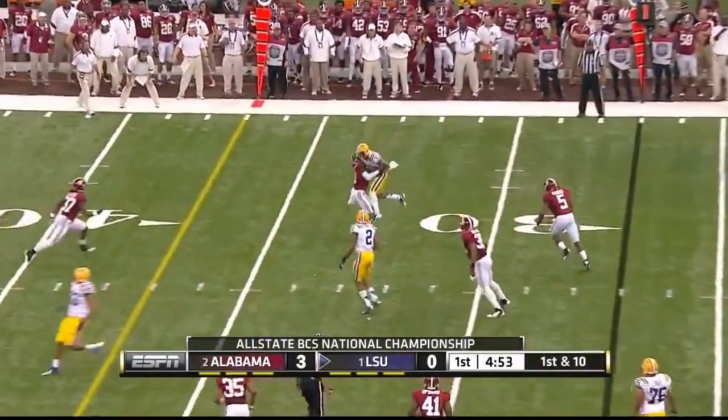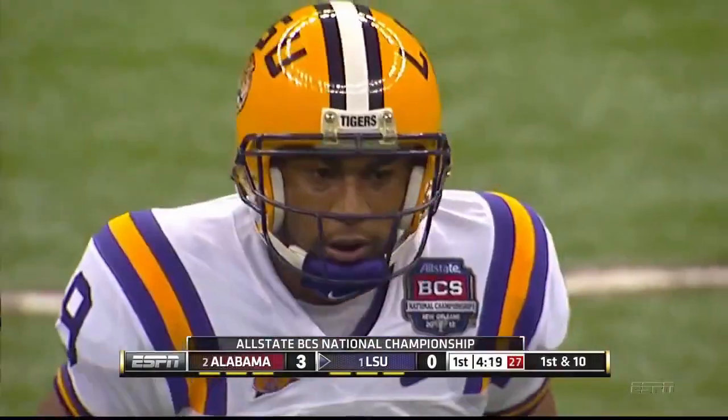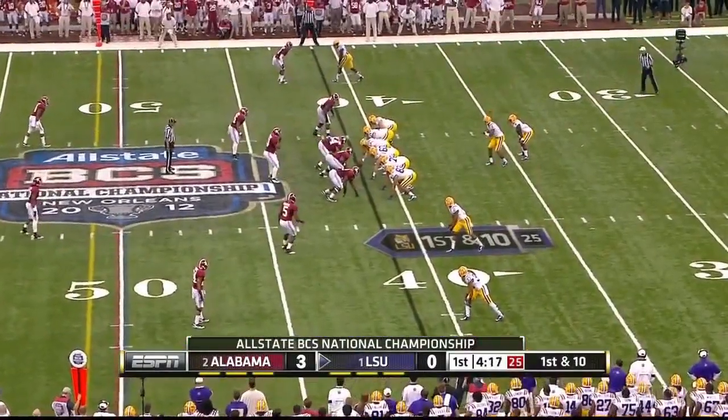Alfred Blue, the running back. A leaping grab by Odell Beckham Jr.